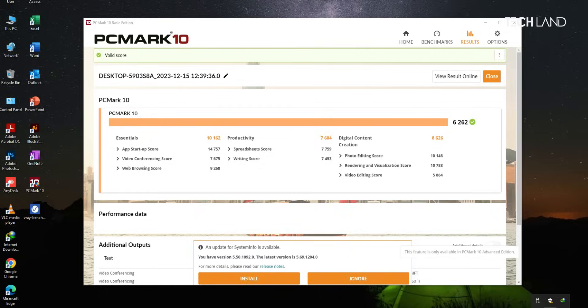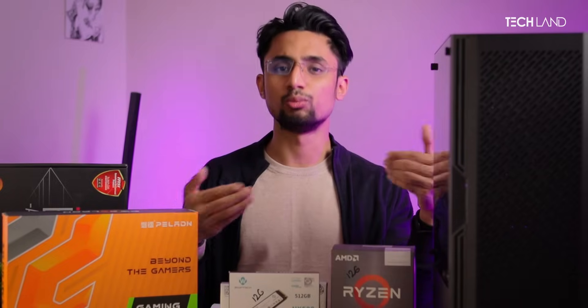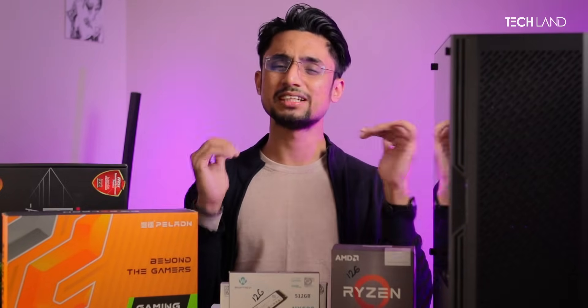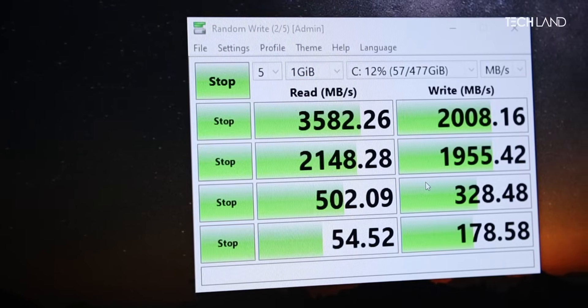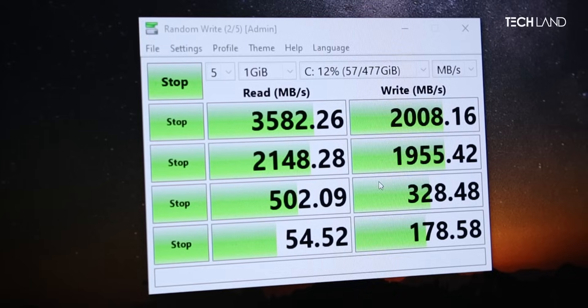PCMark has been used to benchmark the whole system. It achieved a score of about 620, which is insane for this budget. The PC is already better than 65% of PCs tested. The SSD speed is also very good — sequential read performance is maintained really well at its rated speeds.